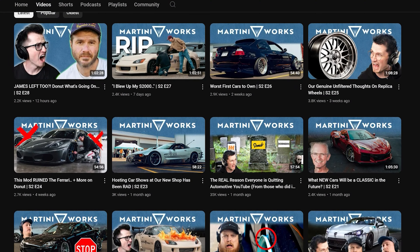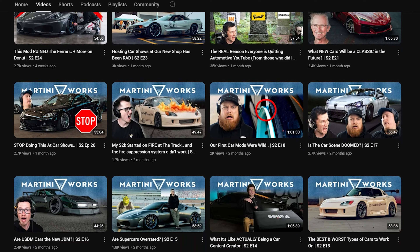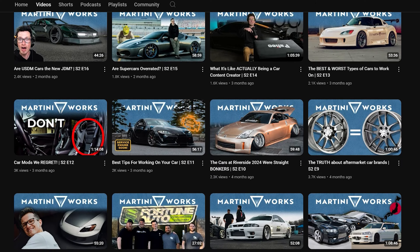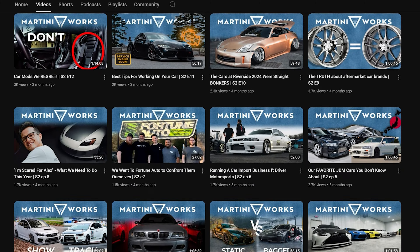We actually just took a trip to Continental Tires' Sumter Plant a little over a month ago. If you want to hear all about that and get the inside details, make sure to check out the Martini Works podcast where we talked about it — right here on YouTube or any place you listen to podcasts.